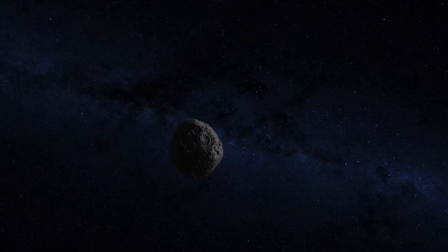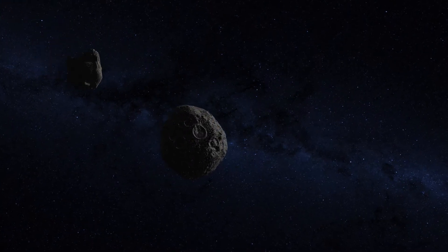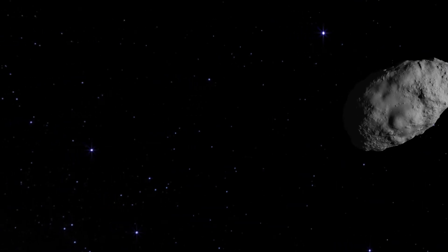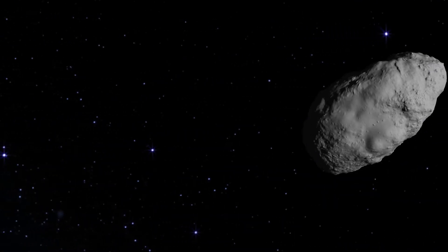Bennu is likely part of what we call a collisional family. That means it originally came from a bigger asteroid that broke apart in a collision at some point in time. This particular asteroid is very interesting to us because it's very dark — it reflects only 3% of the light it receives from the sun. So we think that means it's covered in carbon and organics, which are the building blocks of life, and we'd like to understand how common those building blocks were in the early solar system.